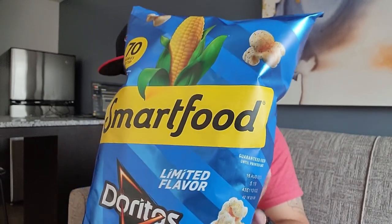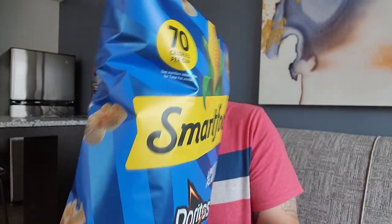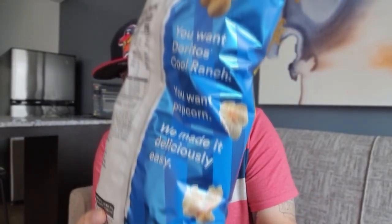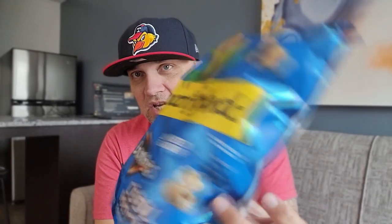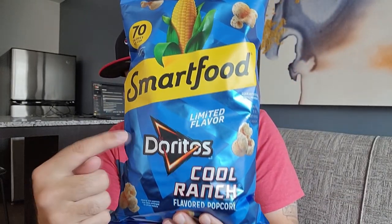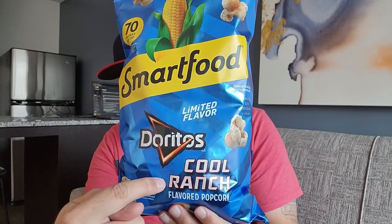Loving the blue bag. This just stuck out on the shelf — I could not believe I found it. I haven't really been looking for it, but I found it. So we're going to check it out. My first time trying the new flavor from Smart Food, Doritos Cool Ranch.